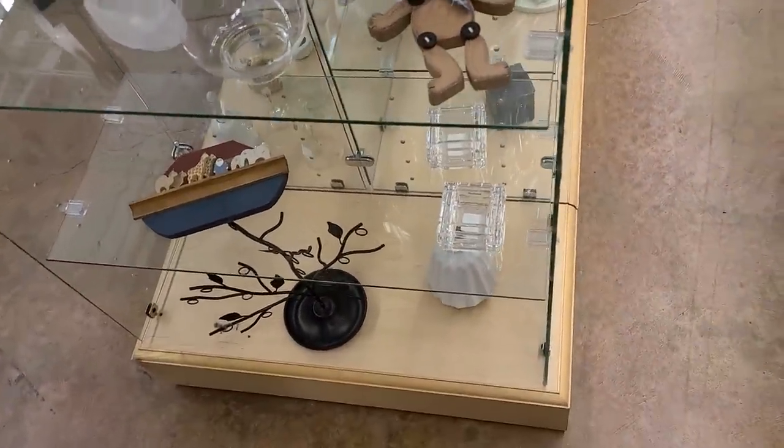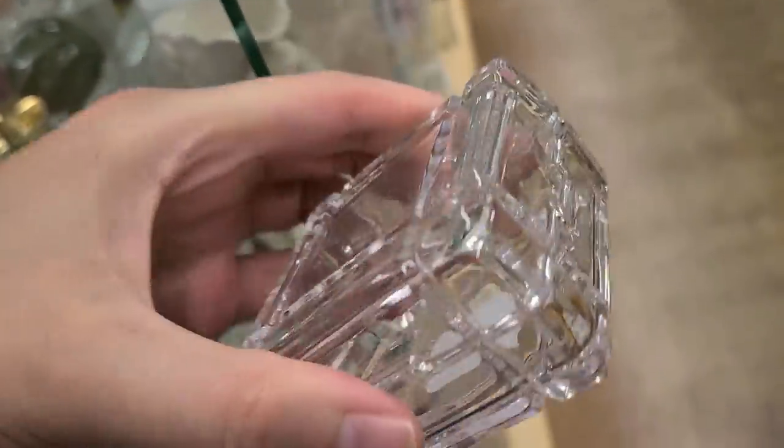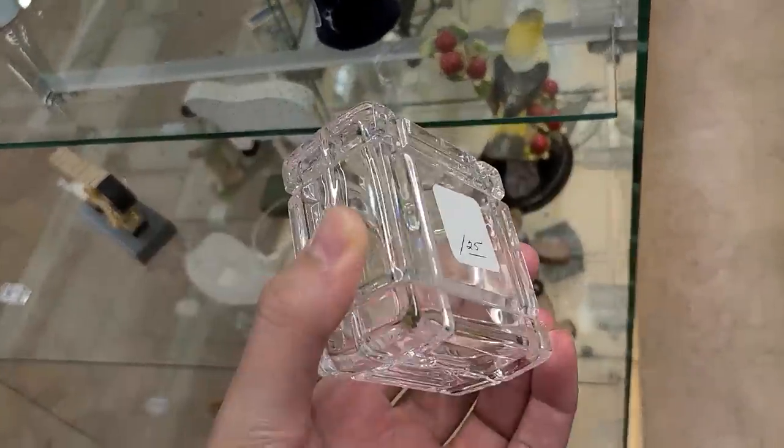This is crystal down here - these little boxes. You could just tell because of the prisming that's got happening on it. Yeah, but that wouldn't be like a very expensive thing. Lead and glass doesn't just mean that it's expensive by default.